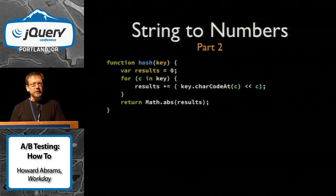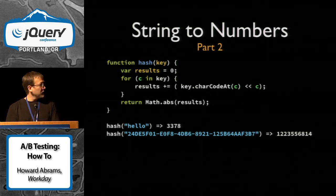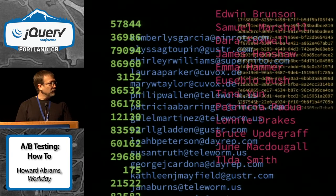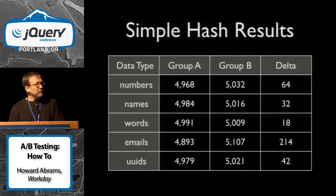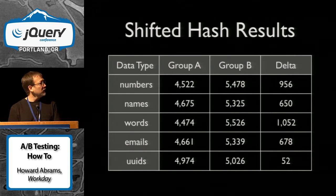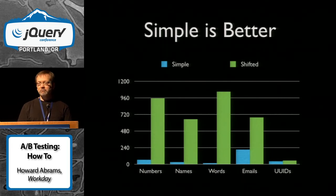So first I just kind of shifted it a little bit. A big string now gives me a big number — I like that. But I think we should test that. I grabbed about 10,000 pieces of data on various types — GUIDs, email addresses, even random words from a dictionary — just to run through and see how it would work out. My simple hash — the first algorithm — doesn't look too bad; it split things up pretty decently. My shifted hash, on the other hand, has bigger numbers in group A and group B, and the delta is the difference. The simple one was actually a lot better. Who would have thought?